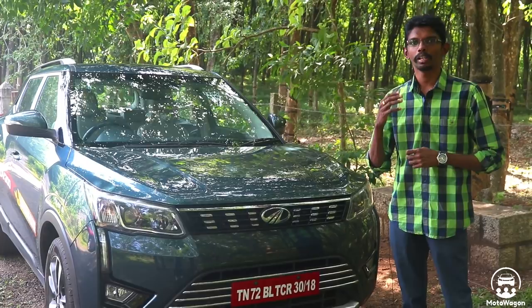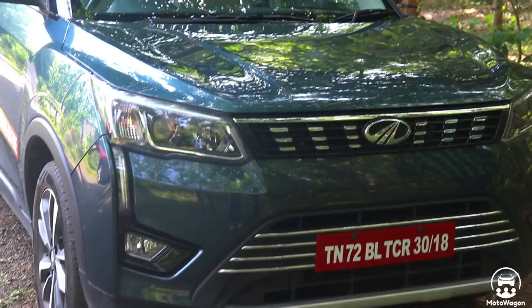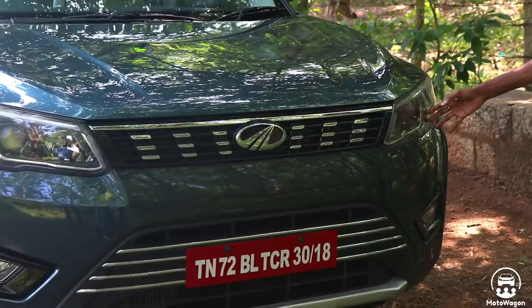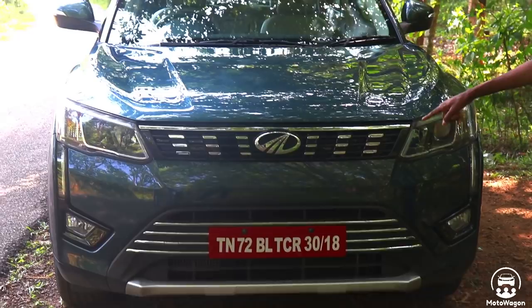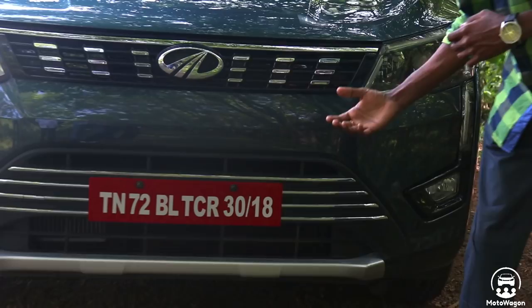This vehicle has a good road presence. If you want to use the design language, you can reference the XUV300. If you look at the front end, you have high beams, low beams, and halogen projector lamps. Most vehicles are covered with the headlamp full housing. You can use the headlamp and fog lamp to fill the gap. The fog lamp uses a piano black finish.